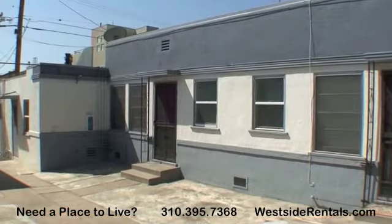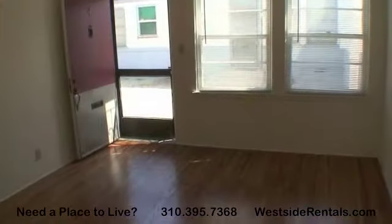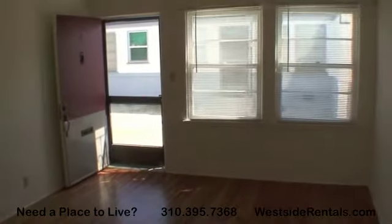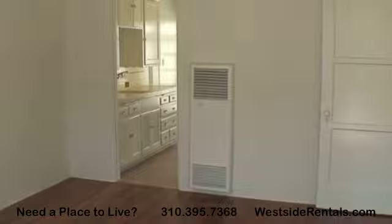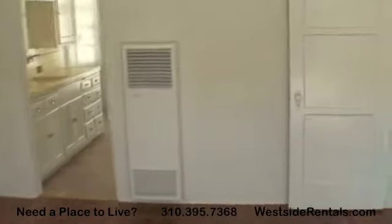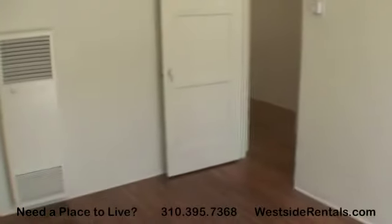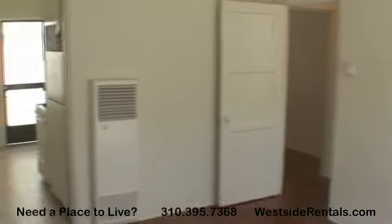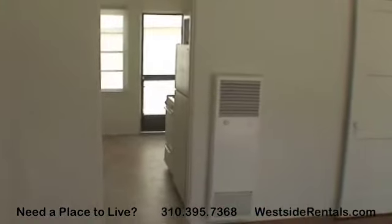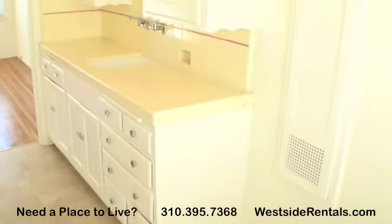Incredible Santa Monica apartment, perfect location. Unfurnished lower one bedroom, one bath, no pets, one-year minimum lease. Carpet floors, street parking, refrigerator, stove. Exterior four-plex, newly painted, wall heater. Very convenient to all freeways and bus lines.